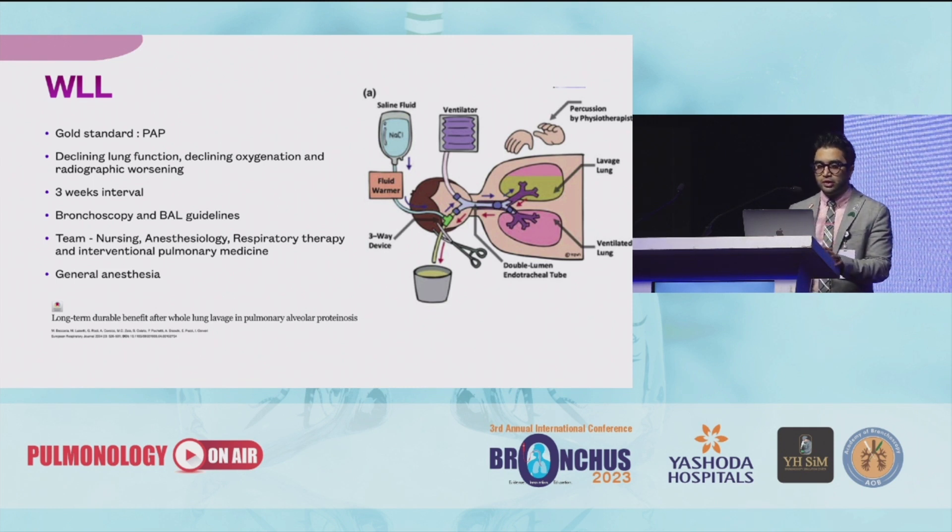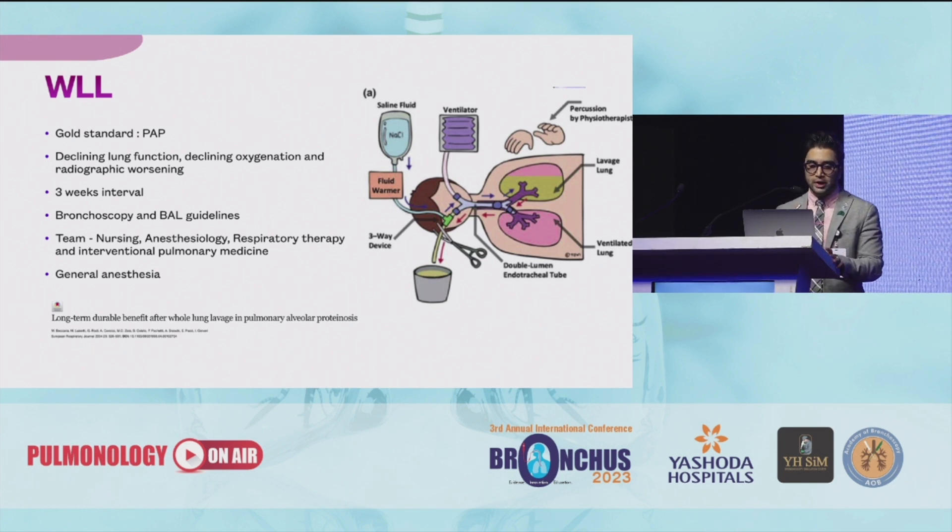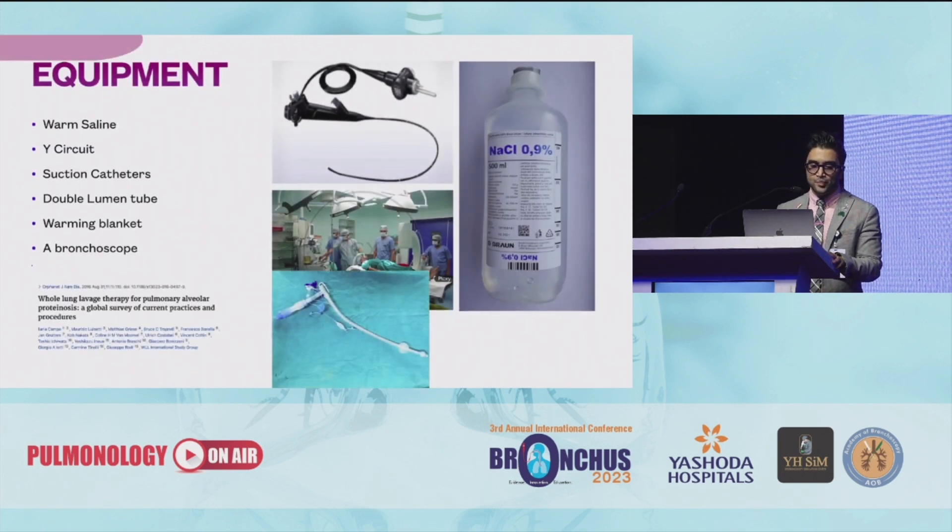The preferred interval center to center varies but a three-week interval is good between the two different lungs. You need to follow your bronchoscopy and BAL guidelines. You need a good team of nursing, anesthesiology, respiratory therapists, physiotherapist, and an interventional pulmonary person, and you need to do it under general anesthesia. Equipment required includes a flexible bronchoscope — preferably a pediatric scope which can go through the double lumen tube — warm saline, Y circuit, suction catheters, double lumen tube, and warming blanket.